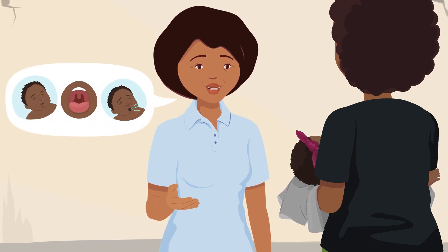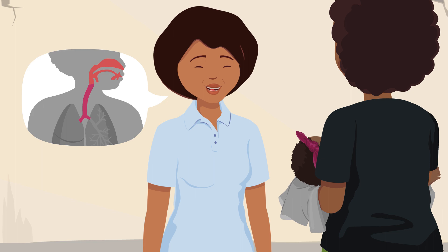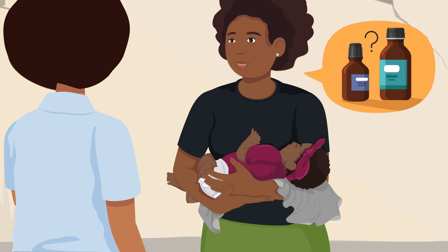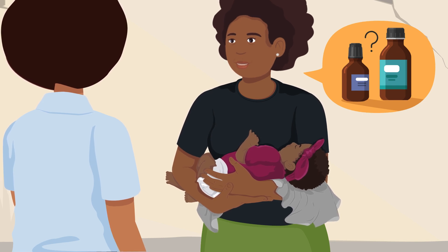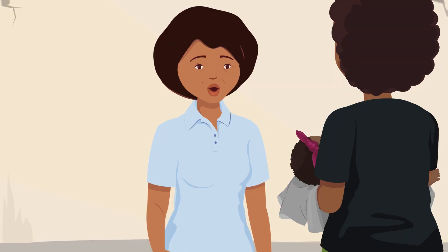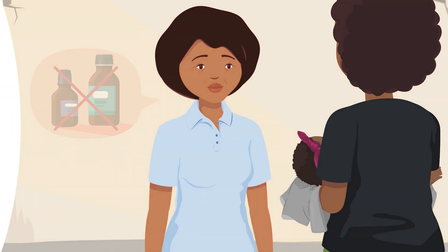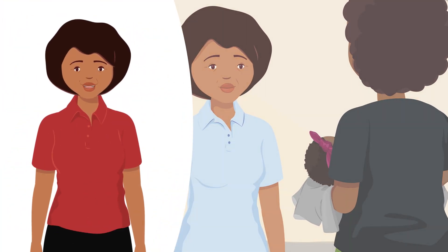Tabisa has a runny nose and red throat with her cough. The moisture from the nose drips down the back of the throat, irritating the throat and going into the lungs to cause a cough. She has no danger signs, so it is likely that Tabisa has a common cold and you can care for her at home. No, there is no need to buy cough medicines as they are not for young children.